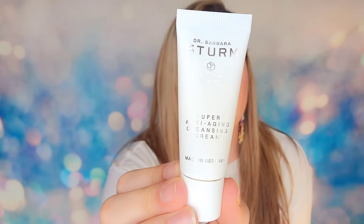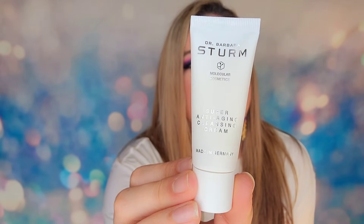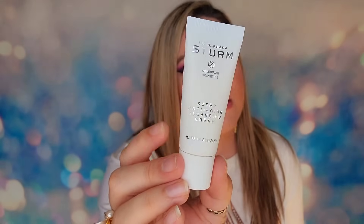In day number four, we have a product from Dr. Barbara Sturm — the Super Anti-Aging Cleansing Cream. It's 20 ml, which is travel size. Dr. Barbara Sturm is a great skincare company — very expensive, so I'm sure this is an expensive product.